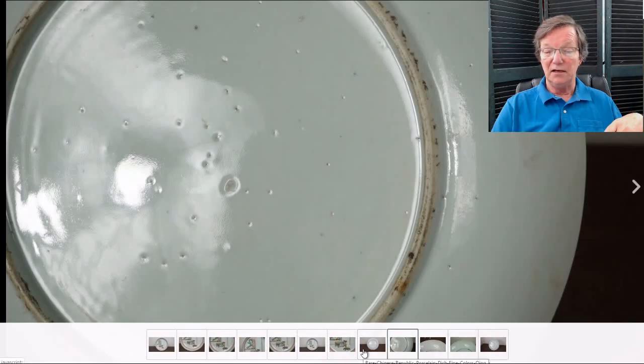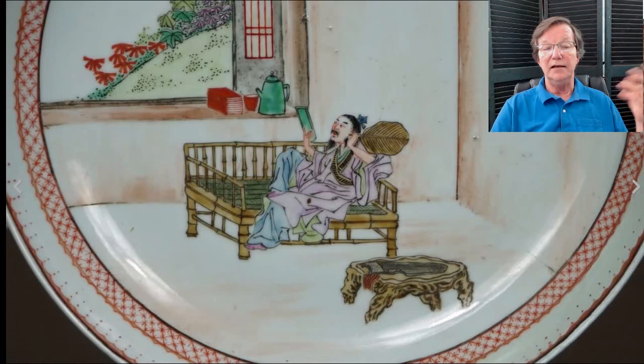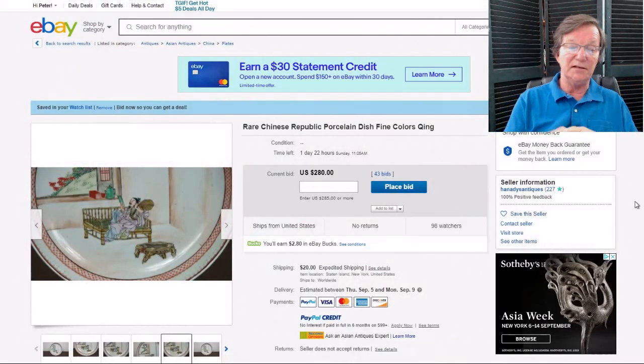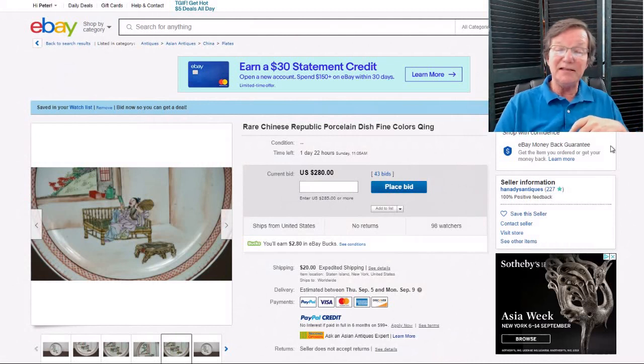Then this Republic-period dish — I like this a lot. Here's the back: nice old example, beautifully done, nice enameling, with a fellow at leisure with a rootwood stand. It closes on Sunday and it's only up to $280. I expect it to do probably four times that, but we'll see. It's a very nice dish.